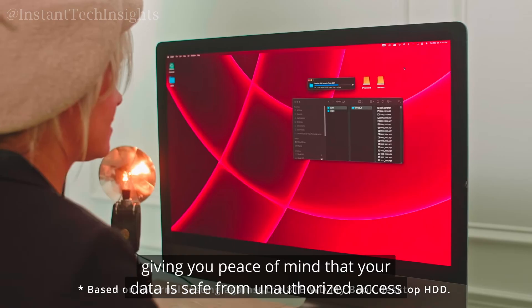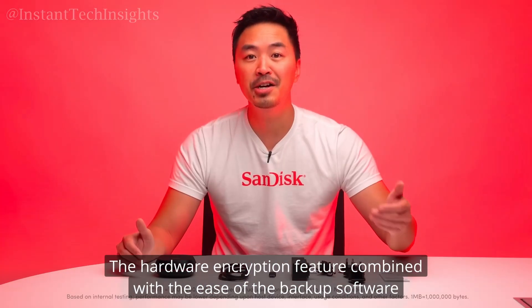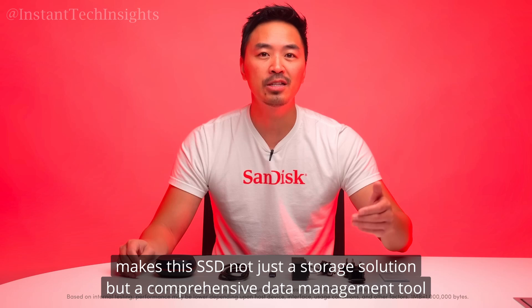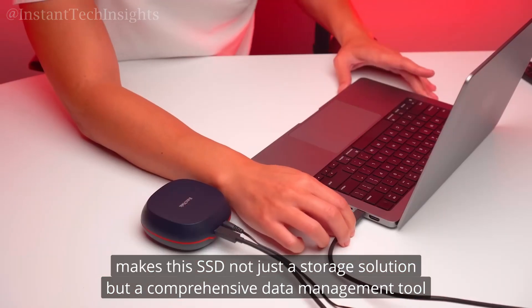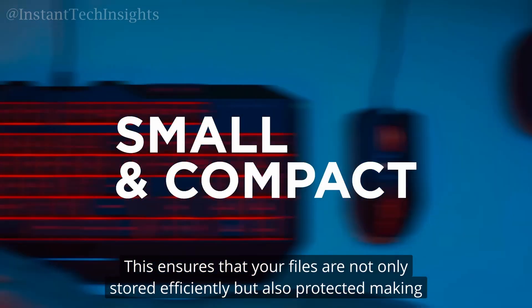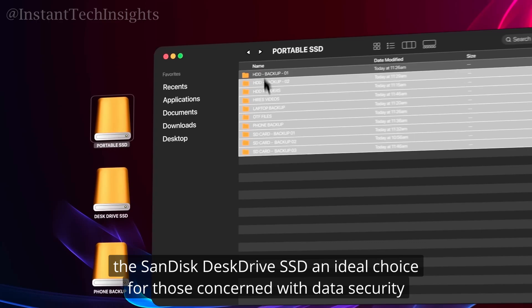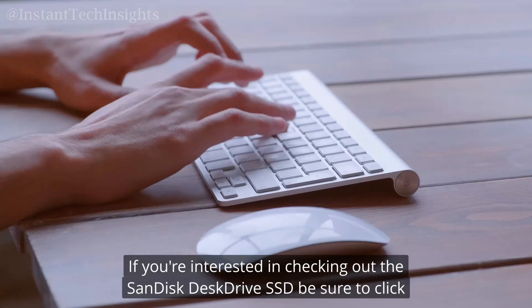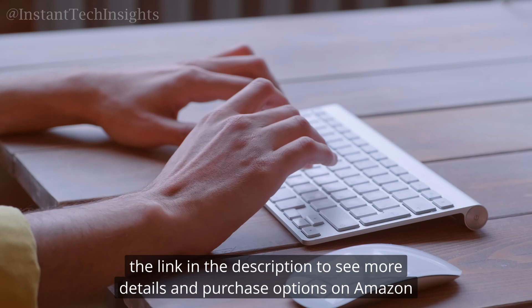In addition to automatic backups, the SSD supports 256-bit AES hardware encryption, giving you peace of mind that your data is safe from unauthorized access. The hardware encryption feature, combined with the ease of the backup software, makes this SSD not just a storage solution but a comprehensive data management tool — ensuring your files are not only stored efficiently but also protected, making the SanDisk Desk Drive SSD an ideal choice for those concerned with data security.